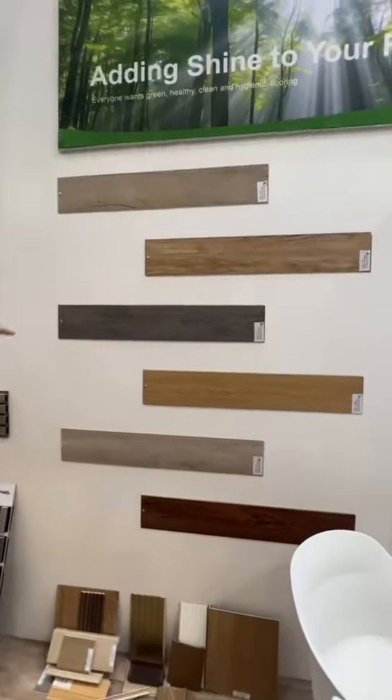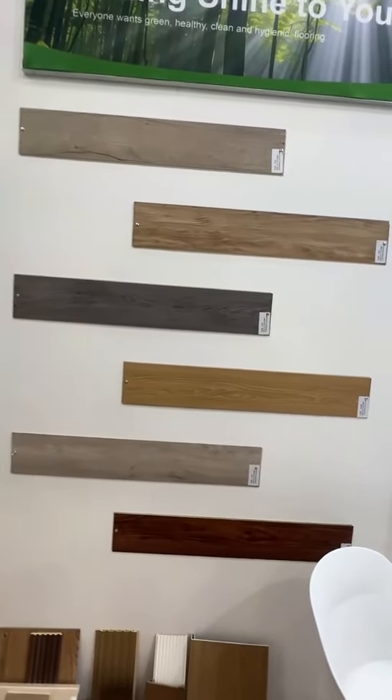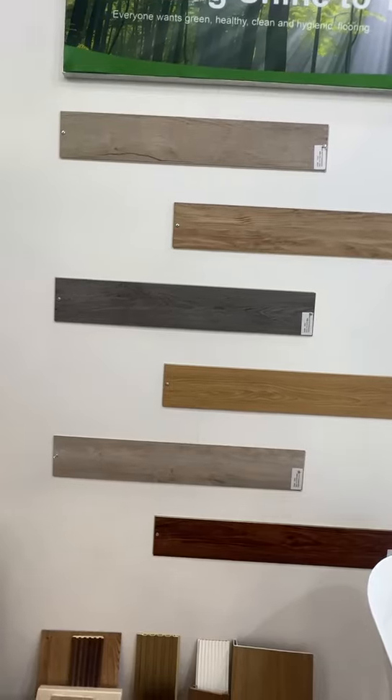Here is the stock that we have in the warehouse. It's more than 200 colors — ready for your choice.